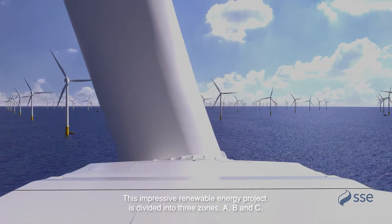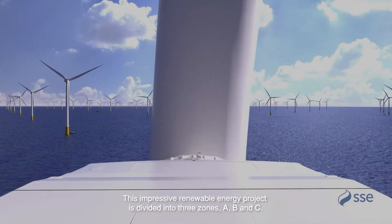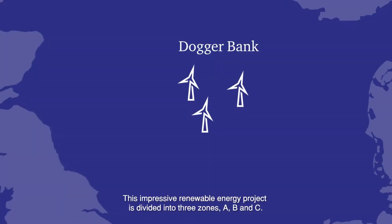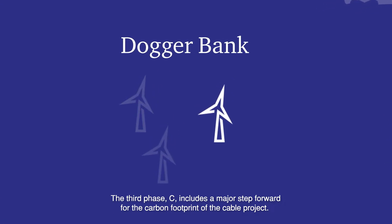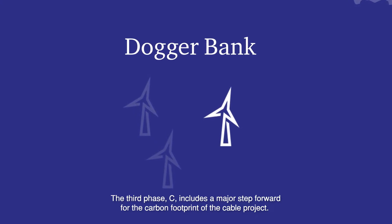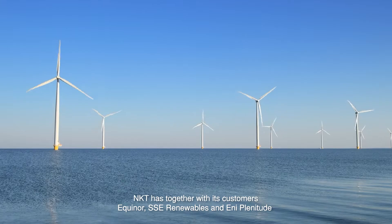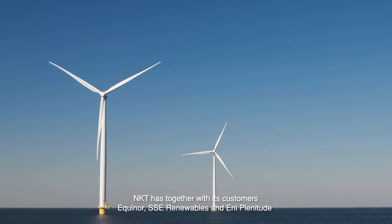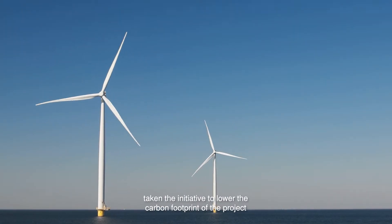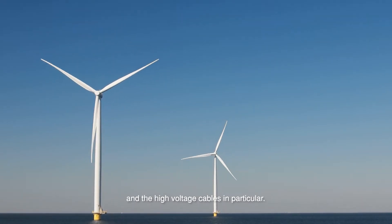This impressive renewable energy project is divided into three zones: A, B, and C. The third phase, C, includes a major step forward for the carbon footprint of the cable project. NKT has, together with its customers Equinor, SSE Renewables, and Eni Plenitude, taken the initiative to lower the carbon footprint of the project and the high voltage cables in particular.